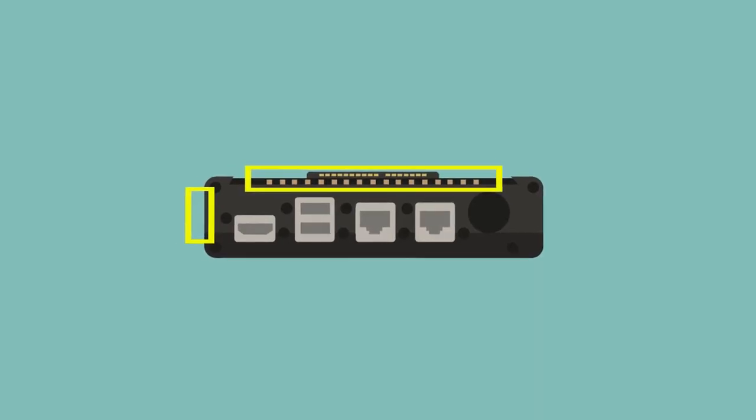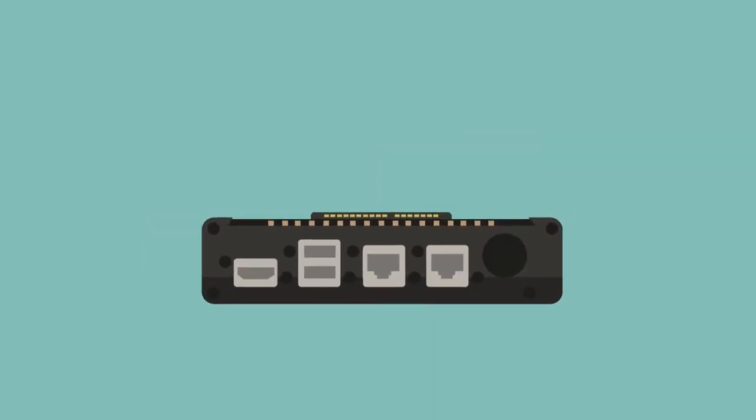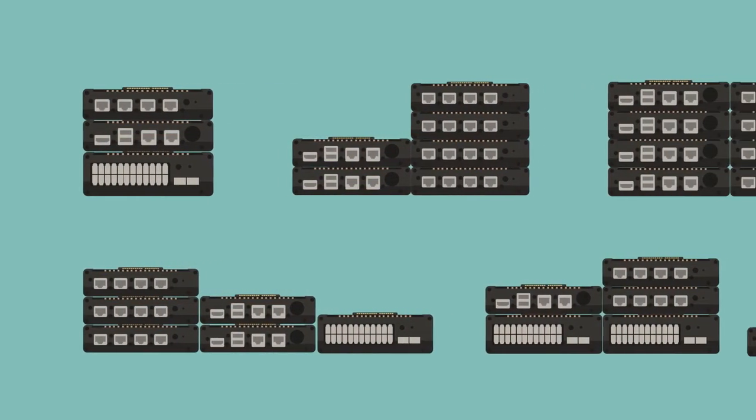Our interlocking rail system enables horizontal or vertical attachment, and the tactile feedback of a solid snap tells you the connection is good, ensuring reliable reconfiguration when fielded.